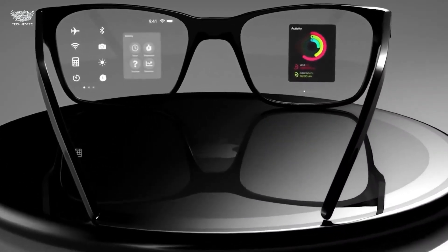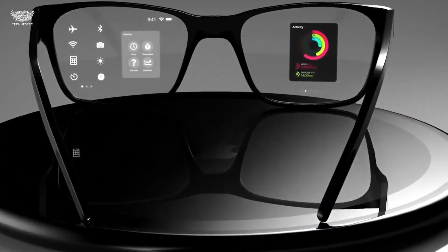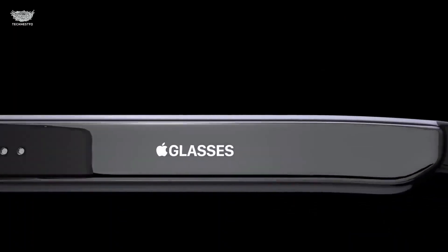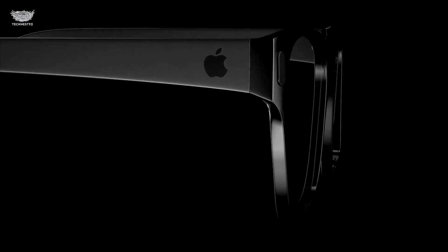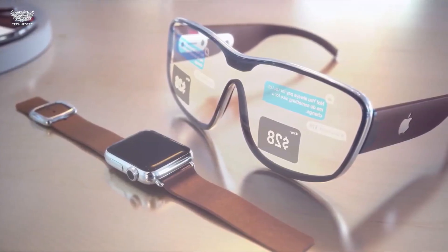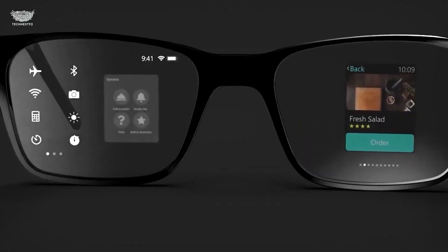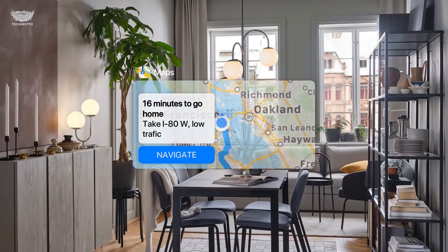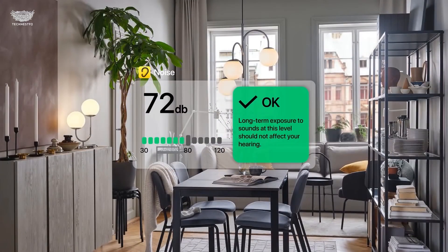Ask a question, translate signs, or get live navigation prompts as you walk. Battery life reportedly lasts a full day, with wireless charging built into the case. Everything syncs flawlessly with Apple Watch, iPhone, and Mac. The Apple Smart Glasses aren't just another gadget — they're Apple's vision of the post-smartphone world, where your digital life lives naturally around you instead of inside your pocket.